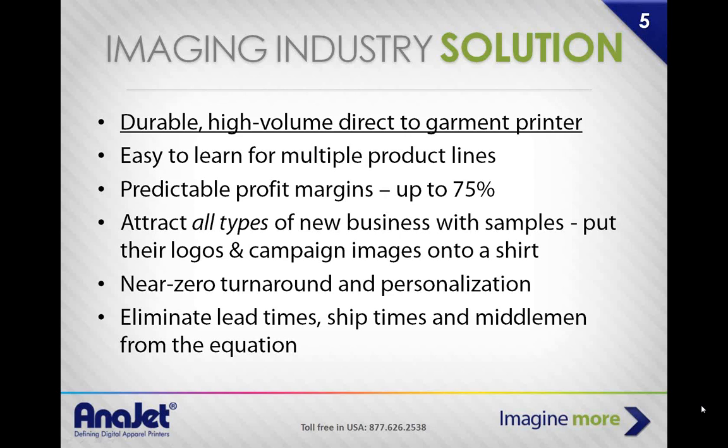You'll eventually run out of different companies to go to, but that's a good thing. For those of you who are good at sales, you'll pick up business right on the spot. Don't be surprised when, a month down the road, you start getting phone calls from people that need shirts for their softball team or a bar needing something for St. Patrick's Day. Near zero turnaround time and personalization — eliminate lead time, ship time, and middlemen from the equation.